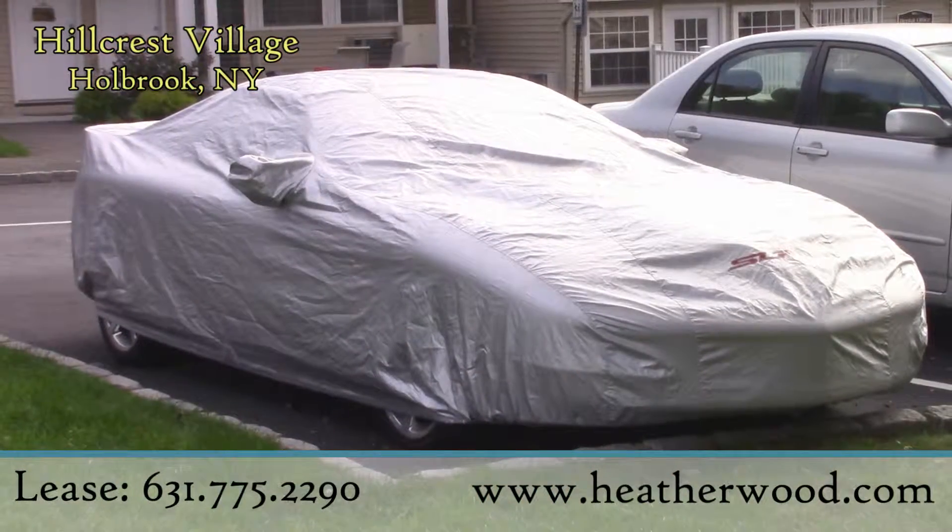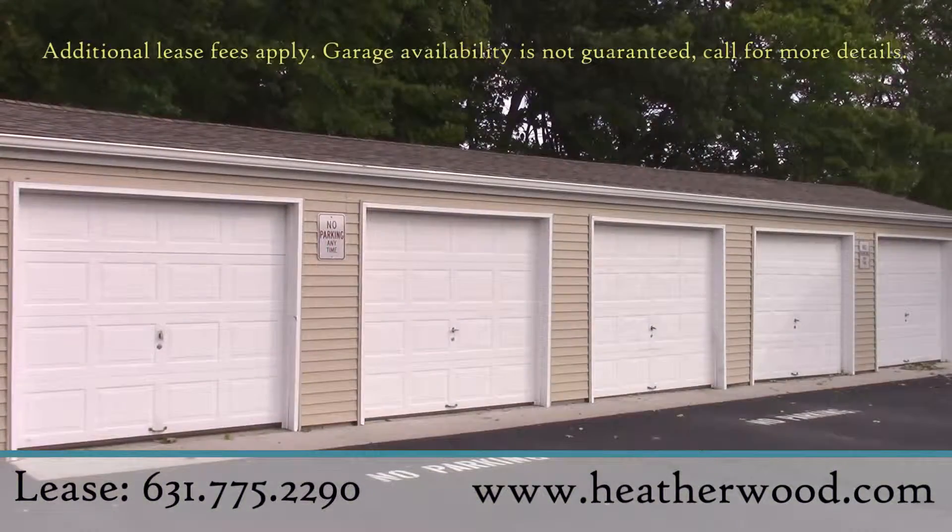Plus, for the car enthusiast or residents in need of extra storage, Hillcrest Village has garages available for rent.